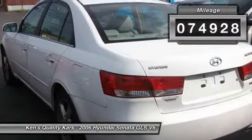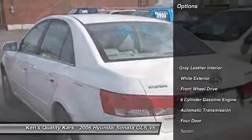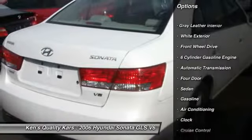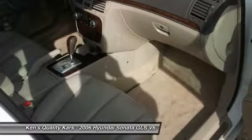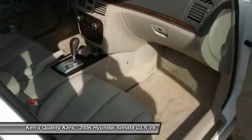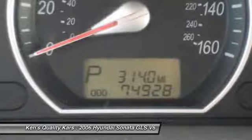Here are some of this vehicle's great options: anti-lock braking system, traction control, power steering, automatic transmission, front air conditioning, keyless entry, cruise control, front wheel drive, power locks, and child safety locks.